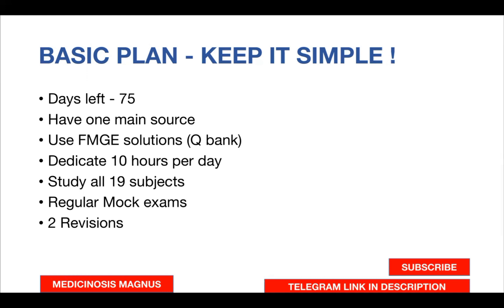We give regular mock exams that will help you assess yourself. You'll come to know whether you should put in more effort or whether you're already on track. If you don't take mocks and just keep studying, you won't know if what you've studied is enough or what other plans you should make. All these things will be known only if you give mock exams. You should do at least two complete revisions of all subjects.